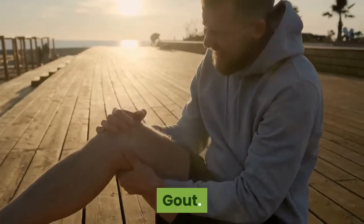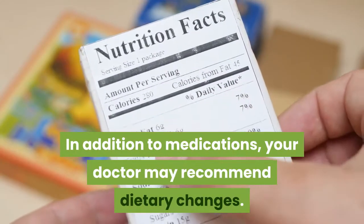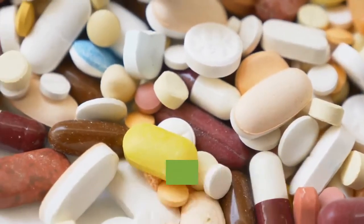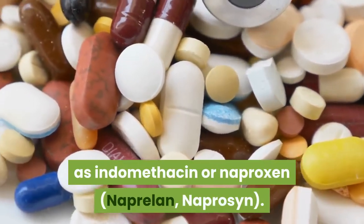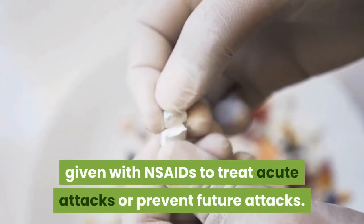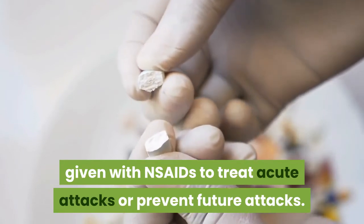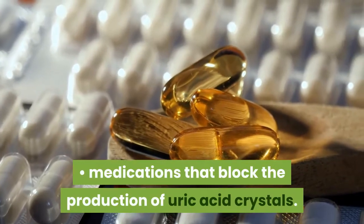Gout: in addition to medications, your doctor may recommend dietary changes. Drugs that treat gout include NSAIDs such as indomethacin or naproxen, corticosteroids such as prednisone, and colchicine — given with NSAIDs to treat acute attacks or prevent future attacks. Other medications block the production of uric acid crystals.